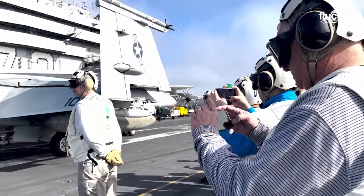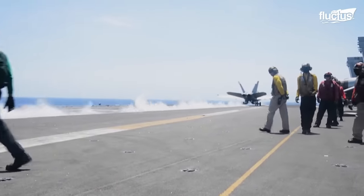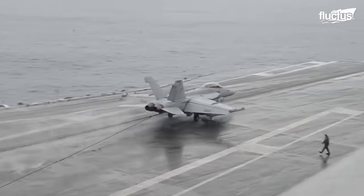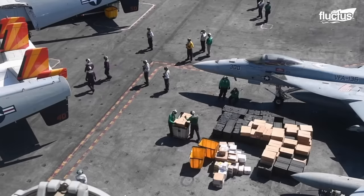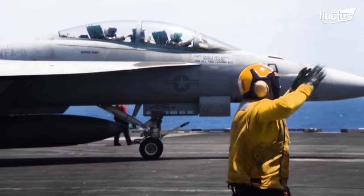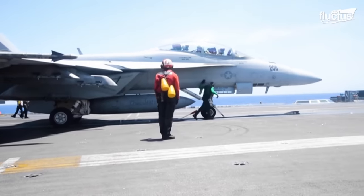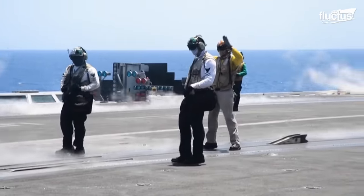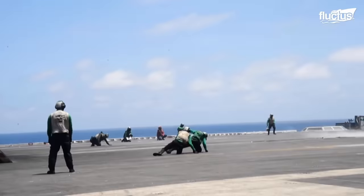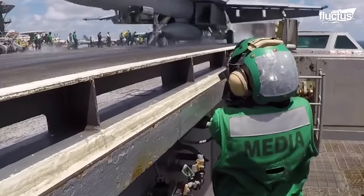Functioning as what is essentially a floating airbase, the heart of the action on any carrier is the flight deck. And on the flight deck, everyone must be completely aware of their duties at all times. U.S. carriers use a color-coded system to avoid accidents and streamline operations. Specifically, flight deck crews wear different colored jackets and helmets to quickly identify their specific roles and responsibilities during flight operations.